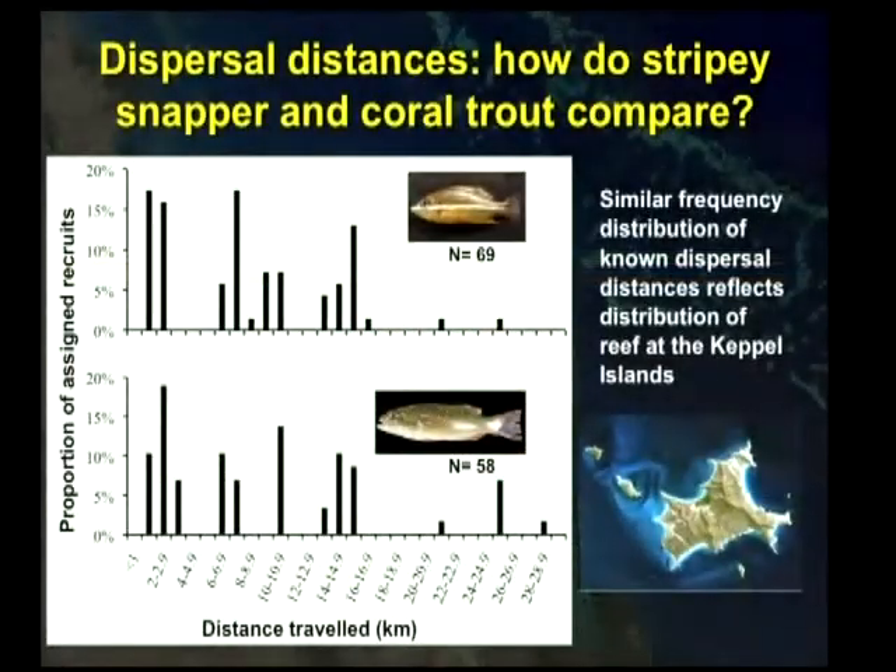Although I've mentioned a couple of differences between those two species, if you actually plot the known dispersal trajectories or the dispersal frequency distributions for stripeys and coral trout, they're not all that different. We're getting a lot of settlement within one or two kilometres, and those peaks seem to relate to the distance between the spawning areas and the good recruitment areas in the Keppel region. Our job now is, because of this success, to see how far we can push that scale out in terms of tracking these dispersal events.